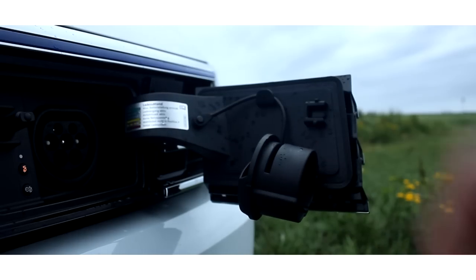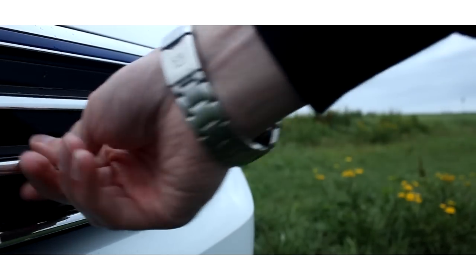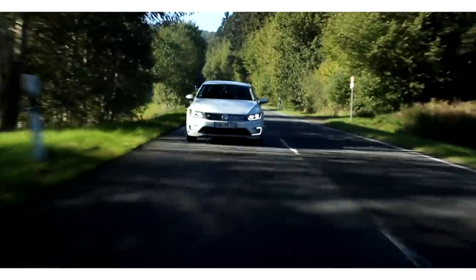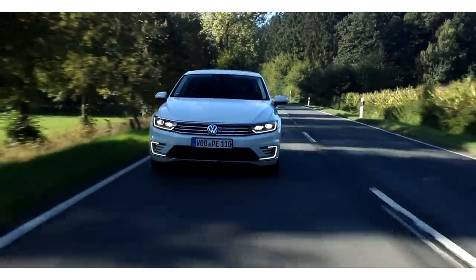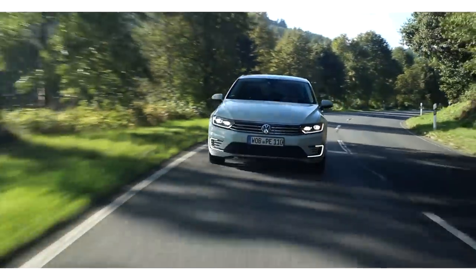Plug-in hybrids. Not something you've ever seen on this channel, and for one very simple reason. I'm a person who likes to review cars that are interesting for people who have the same kind of passion for driving that I have, and that like cars that are involving to drive — that maybe even require a certain level of skill from the driver to be enjoyable.